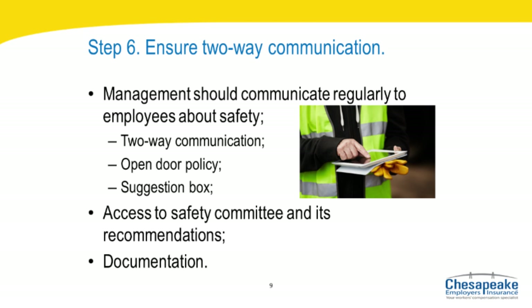Step six: ensure two-way communication about safety. To build an effective safety program, management should communicate regularly with employees. Communication should travel easily in both directions — management to employees and employees to management. An open-door policy, suggestion boxes, and access to safety committee members are all encouraged. Employees should be allowed to approach executive leadership with questions or problems relating to their job or safety, and should be encouraged to bring suggestions for safety and production improvements to their immediate supervisors or senior management. Management should show interest in employee suggestions and follow up whether or not those suggestions are implemented. It is also wise to document all safety communications.